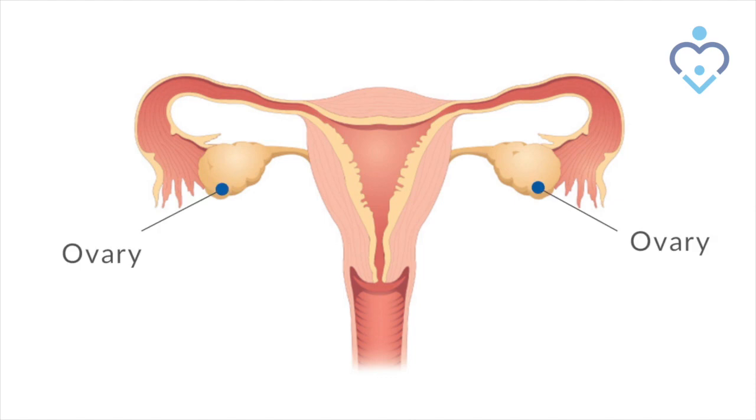The menstrual cycle is a complex sequence of events that occurs each month to prepare the body for pregnancy. And if you don't get pregnant, then you have your menstrual cycle. It involves the ovaries and the uterus, and it makes a period happen if you don't get pregnant.